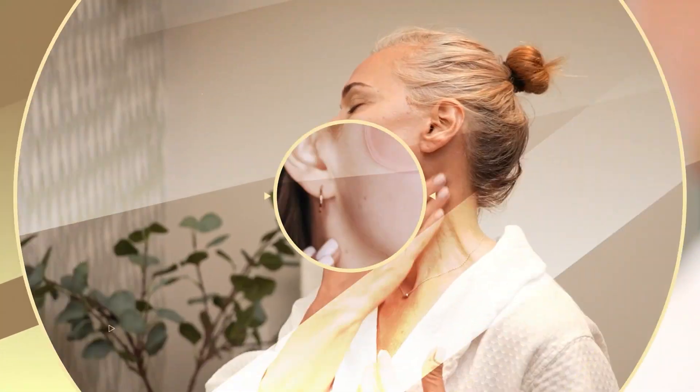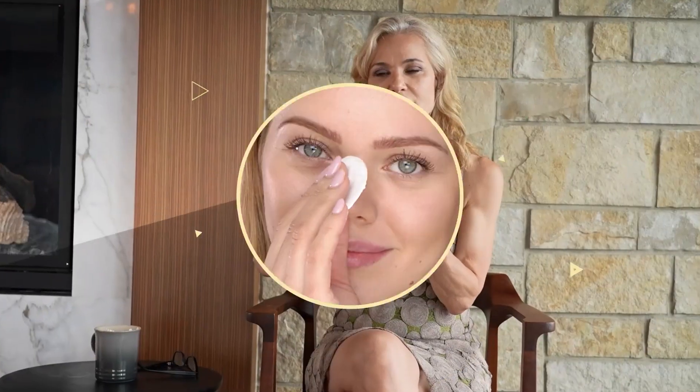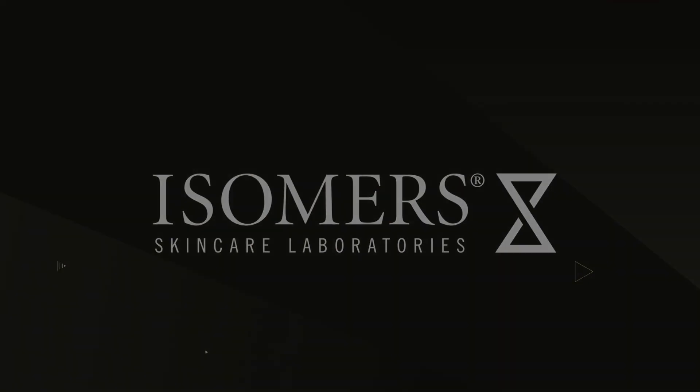Today we're going to talk about collagen and how to boost collagen in your skin. Hi, Manuela Marcajani from Isomer Skincare, and today we're going to talk about collagen and how to boost collagen.